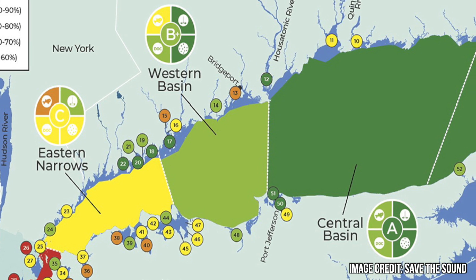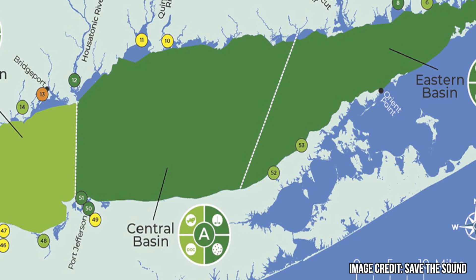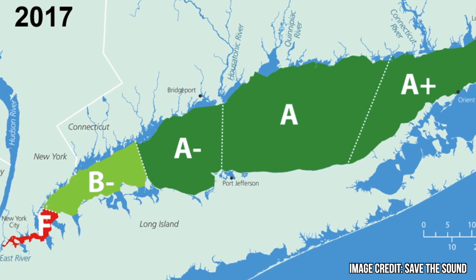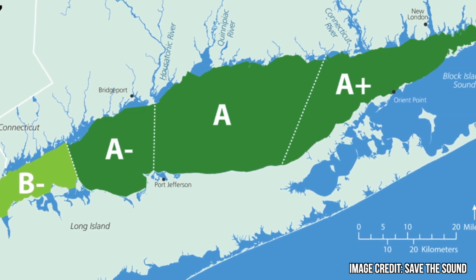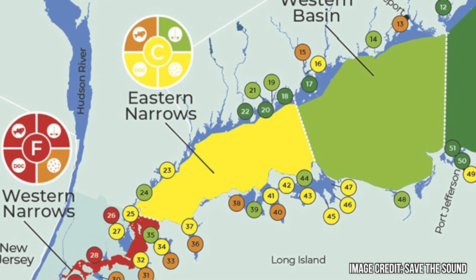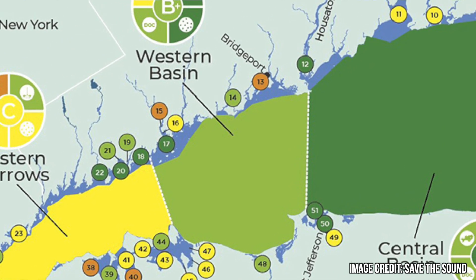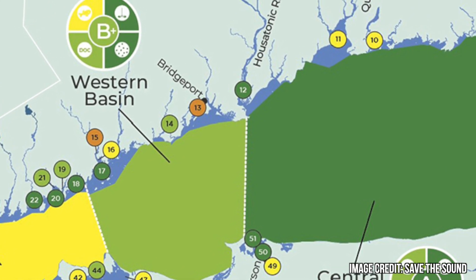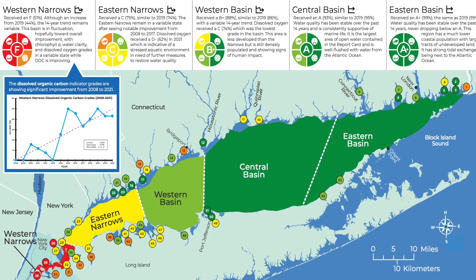In the latest Long Island Sound report card, Save the Sound was able to use Unified Water Study data to assess the water quality of embayments and harbors in the sound. In the past, the report card was really only focused on the quality of the water in the middle of the sound, far from the shore. Last year, each bay, harbor, and embayment was given a grade, which showed the quality of the water according to several different parameters. Every two or three years, Save the Sound is putting out a report card, so every embayment or estuary being tested has a group going out checking for water quality and that area gets a grade.